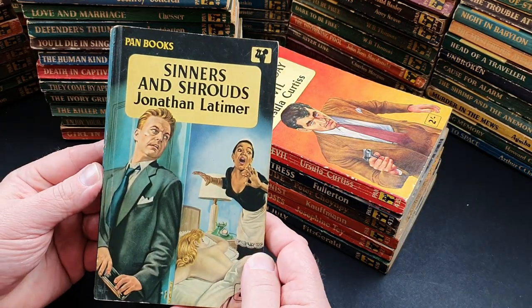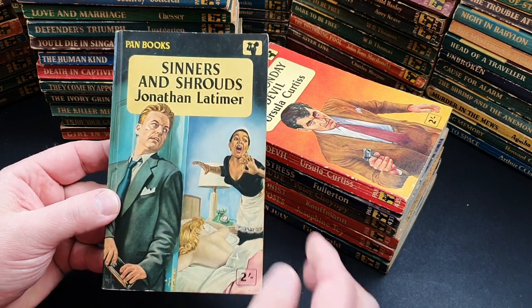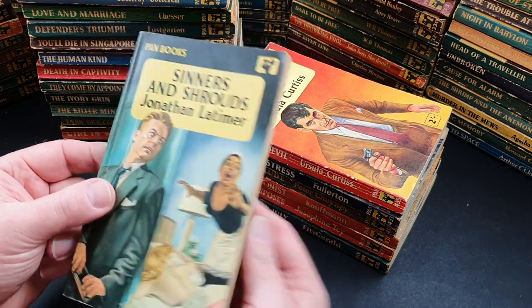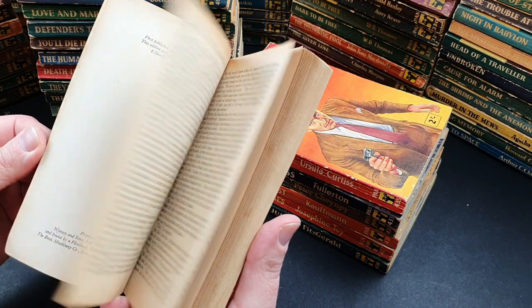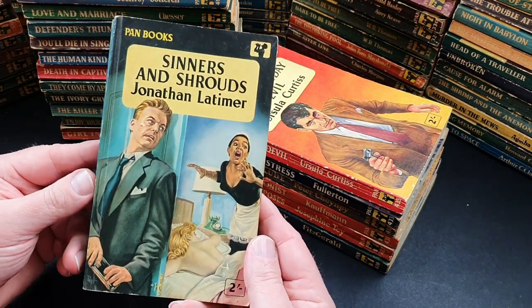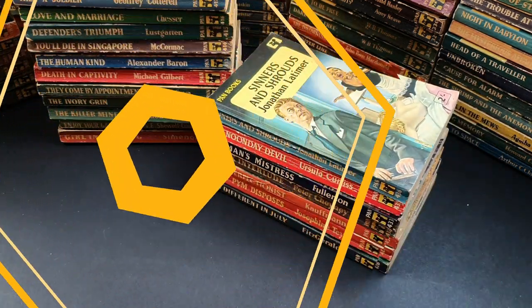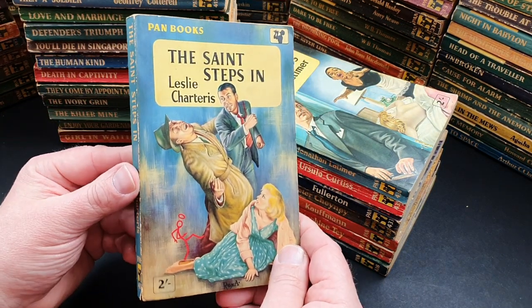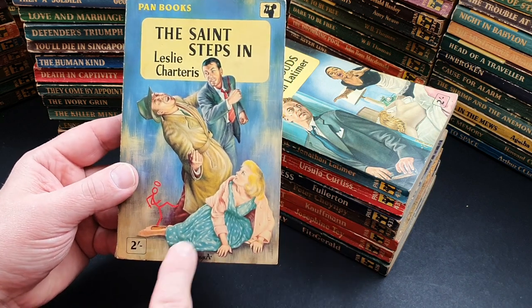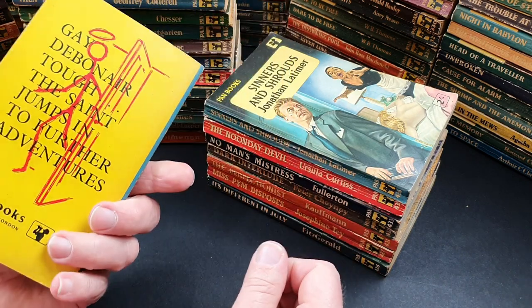436 is Sinners and Shrouds by Jonathan Latimer — another great cover. It's by Pef, the first time I've seen his signature in a while. He's so, so good. Published 1958 — an early Pef cover. 438 is The Saint Steps In by Leslie Charteris — a really nice copy with a Rex cover, nicely composed, really gets you into the action.